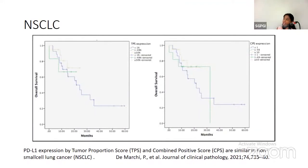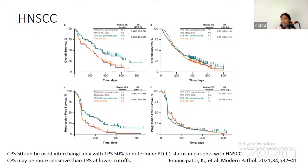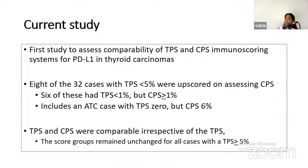Similar studies have been carried out in other cancers but not in thyroid carcinoma. In lung cancer, TPS and CPS were comparable. In head and neck squamous cell carcinoma, CPS at a higher cutoff of 50% was comparable, but at lower cutoff, CPS was more sensitive. In the current study — the first to assess comparability of TPS and CPS scoring systems for PD-L1 in thyroid carcinoma — 8 of 32 cases with TPS less than 5% were upscored on CPS. Of these, 6 had TPS less than 1% (negative), but on CPS they became more than or equal to 1% (positive). Notably, this included an ATC case with TPS of 0 that became 6% on CPS.